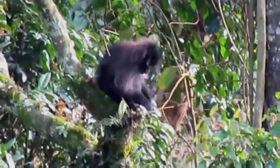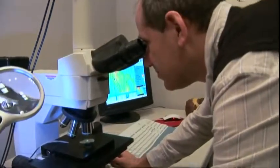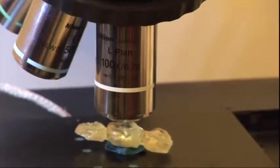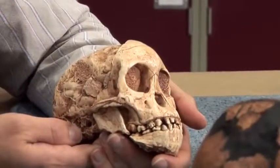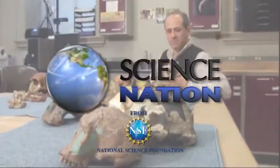Ungar says more information about ancient animal diets will help shape understanding of behavior, migration patterns, and evolution. To me, those are like footprints — actual records of something an animal did in life. It's kind of cool to be the first person to see that. It's a new view of the past you can really sink your teeth into. For Science Nation, I'm Miles O'Brien.